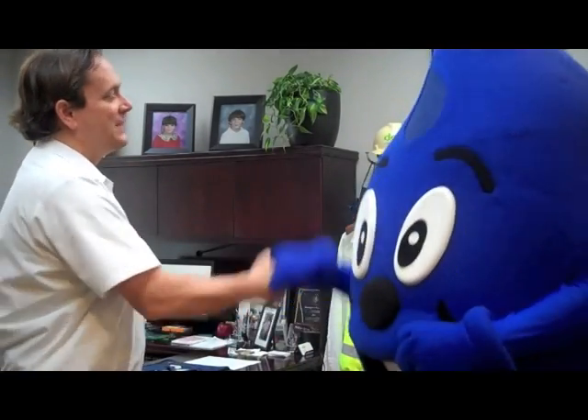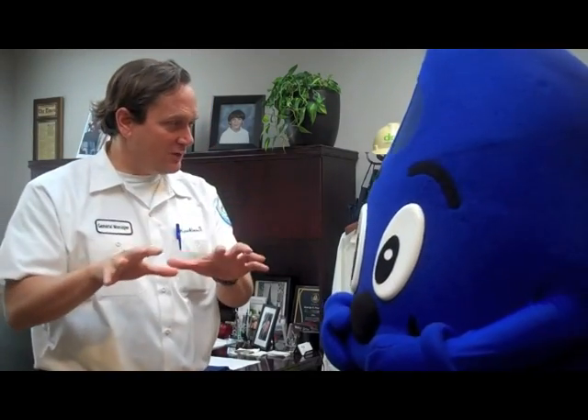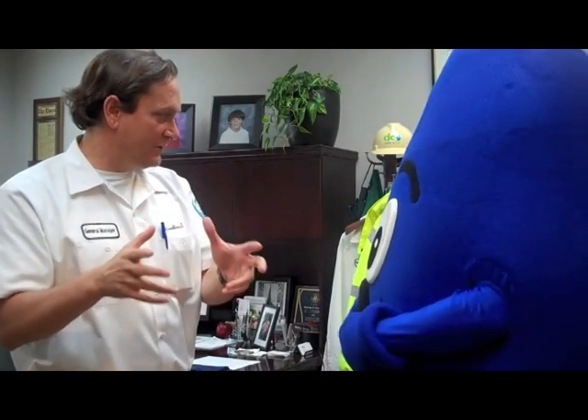Wendy, good to see you. Glad to see you. I got an important job for you. I need you to go out, talk to our customers, talk to the people we serve, and find out what questions they have. Bring them back to us so we can answer our customers and the people we serve about anything that we do. Can you do that for me?